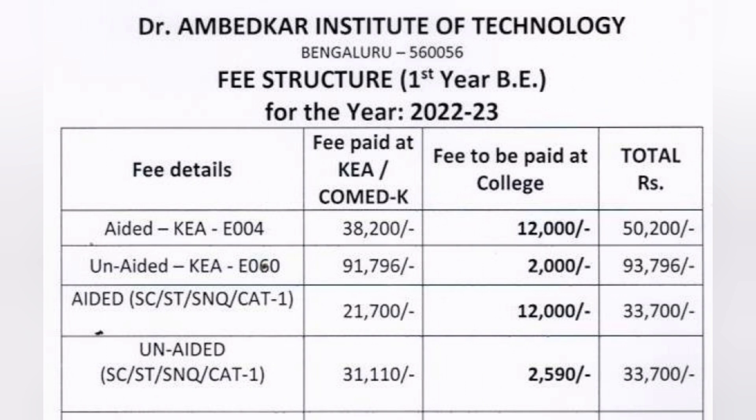A good number of seats are available. Now coming directly to the fees for different admission boards — starting with KCET. The first row shows AIDED via KEA, college code E004. The fees for this aided program are very low: 38,200 rupees per year paid at KEA counselling, plus 12,000 rupees extra at the college — totaling 50,000 rupees per year, meaning the full course can be done within 2 lakh rupees.